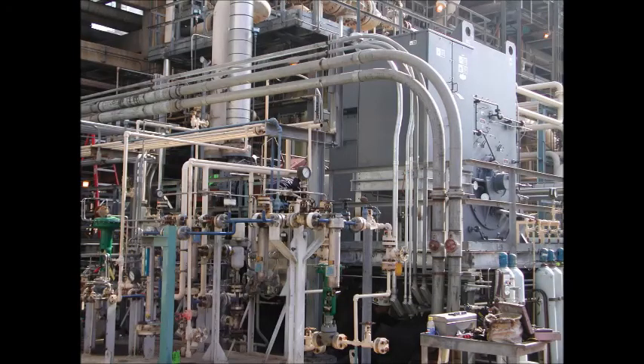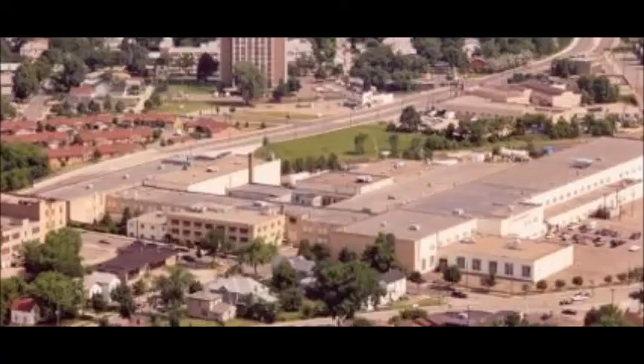The EM motor generator was designed and manufactured at the EM facility in Minneapolis, Minnesota.